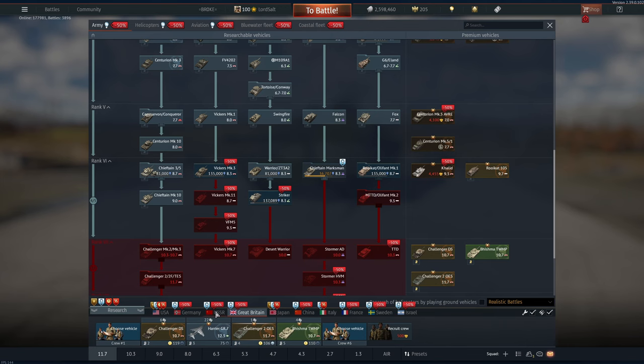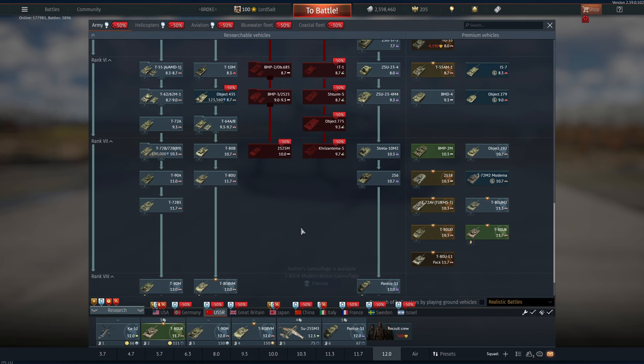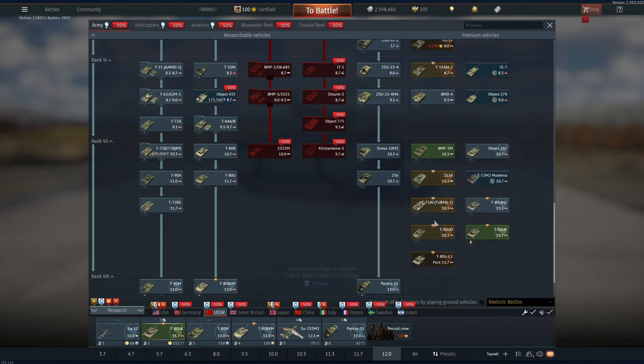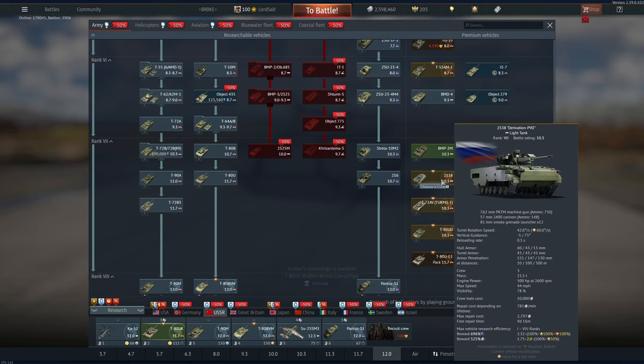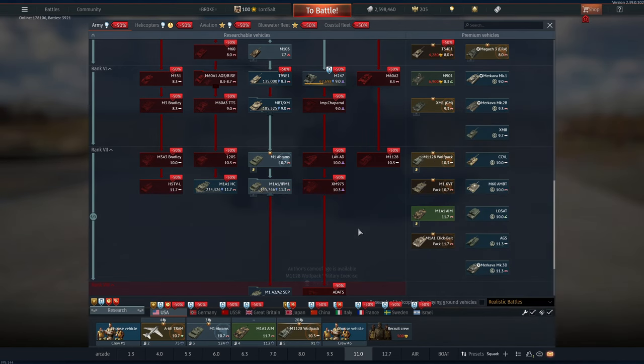Premium vehicles are also 50% off. I'd probably recommend a top tier premium over a lower tier one, as you get the research efficiency bonuses for all ranks in higher tier vehicles. For a Russian tank, maybe the T80UD — which I also bought this update — or the 2S38, that's a really good Russian tank. For the US, we have the Wolfpack, which I did purchase; that is the only Golden Eagle vehicle at this rank available to buy.